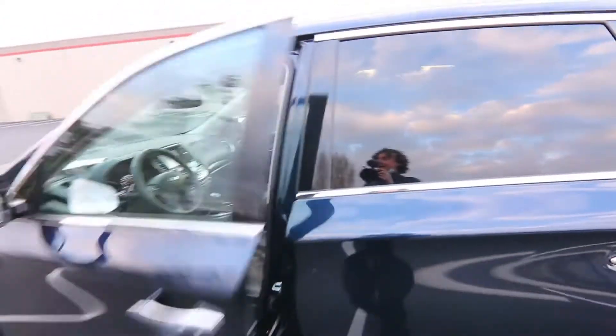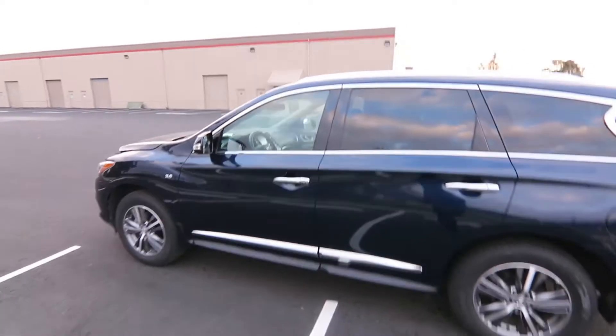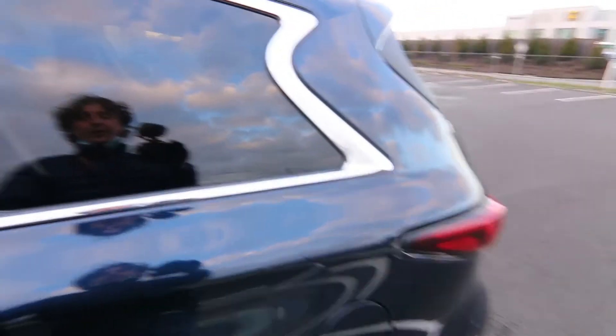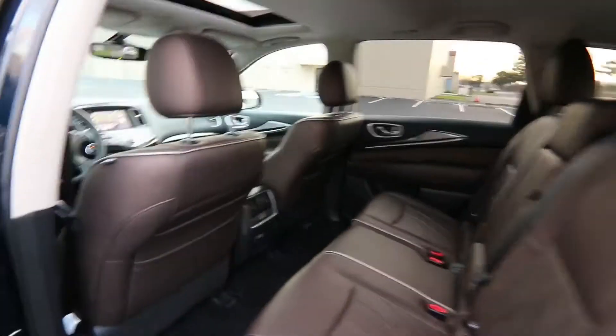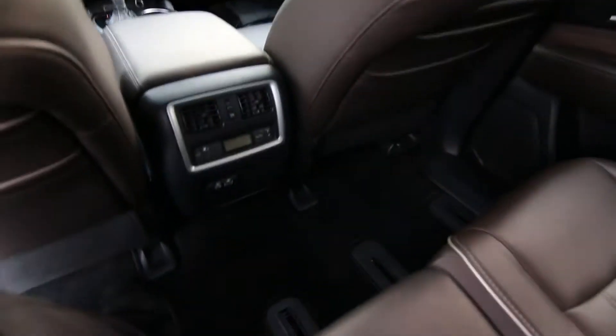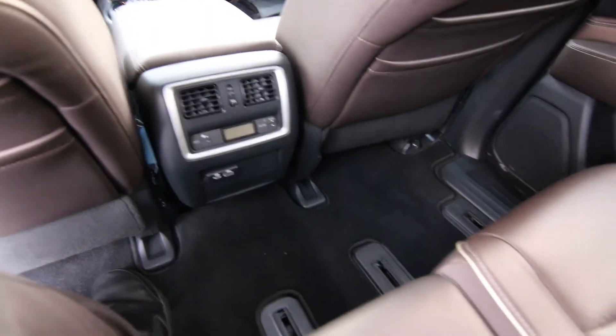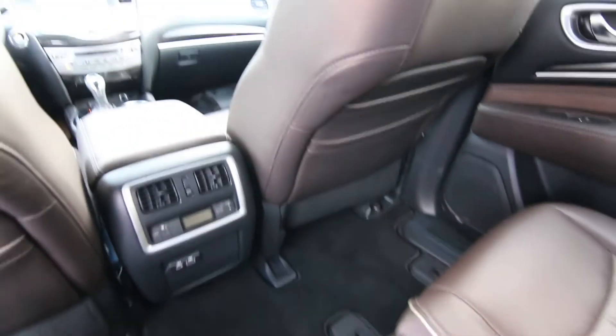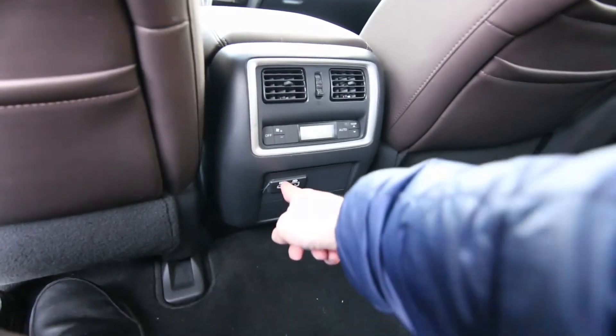The QX60 is a mid-sized third-row crossover and one of our better-selling new and used products for a very good reason. People with growing families like the QX60 because it has space for cargo and for passengers, but yet it's not quite as big and cumbersome as a full-size SUV. We have rear climate control, and the second row seats slide back and forth, they recline, and there's USB and USB-C connectivity.